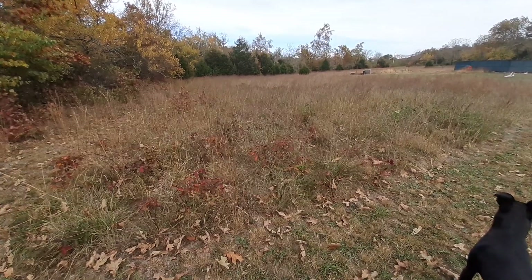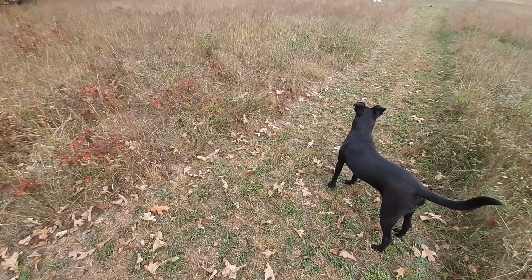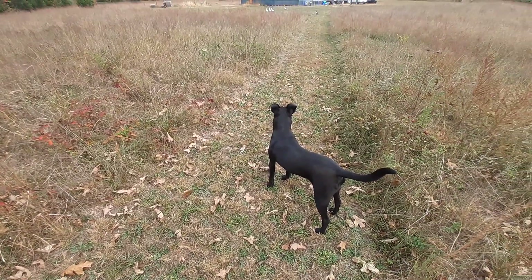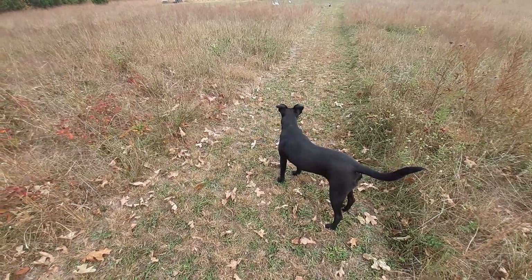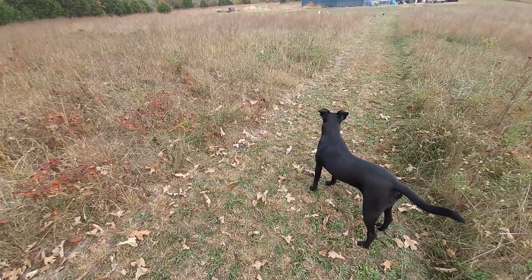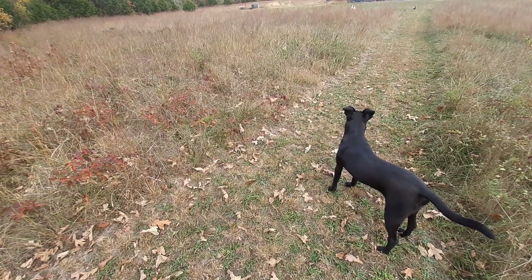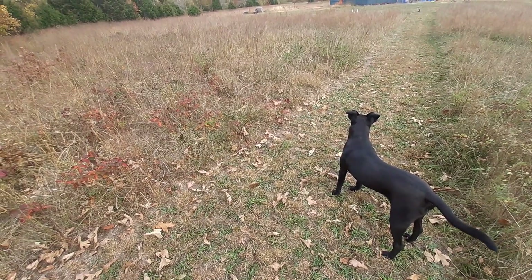Hi, guys! What's up, duckies? And Spud is sitting at the start of the trail over there — he's waiting for us, too.